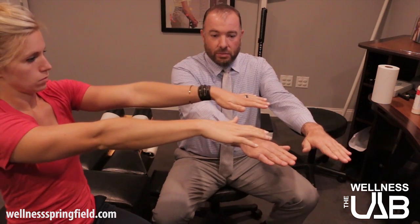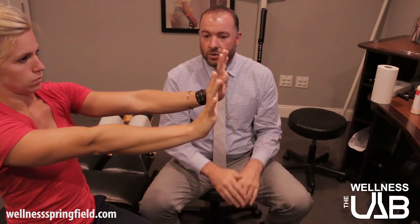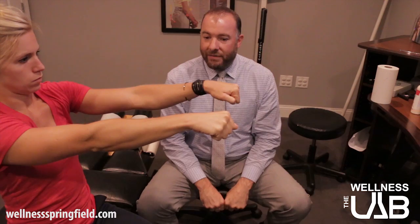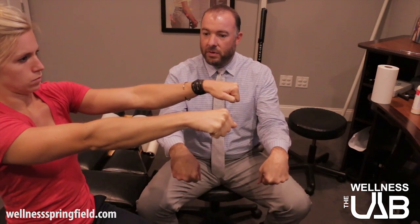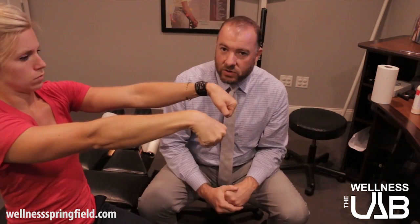There are some exercises I tell every carpal tunnel patient to do — three times a day, 10 reps each time, morning, lunch, and evening. Bring your hands out front, then bring them up like you're doing a stop sign and hold for five seconds. Then bring it back to neutral, make a fist and hold for five seconds. Then flex them down and hold for five seconds. Rotate through those three exercises 10 times, three times a day — that will help to strengthen and stretch the wrist.